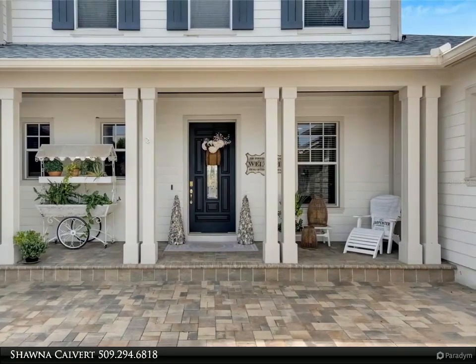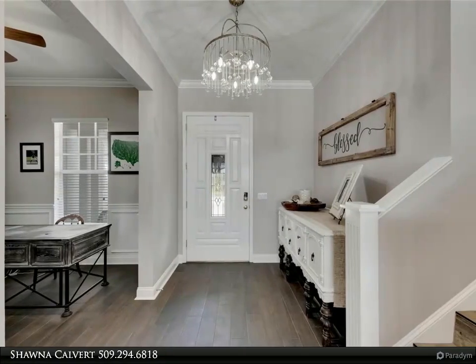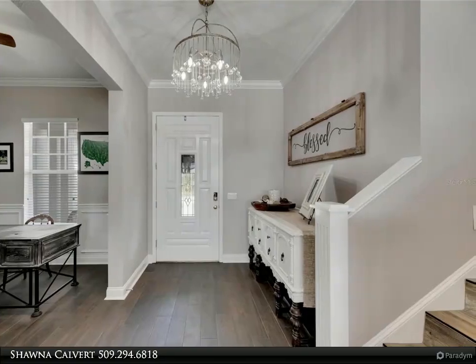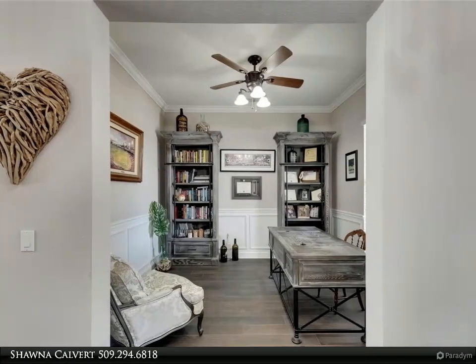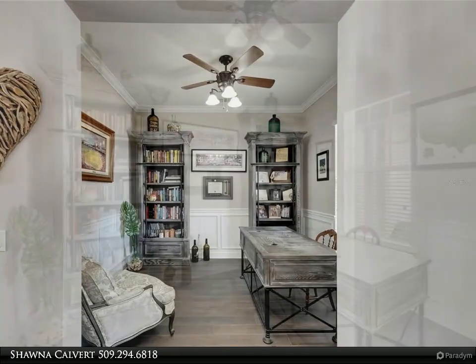The heart of the home is the chef's kitchen, featuring quartz countertops, premium gas appliances, custom cabinetry, an oversized farmhouse sink, custom range hood, and a large island. The kitchen flows into the family room, complete with coffered ceilings, an eating area, built-in entertainment, plantation-style shutters, and a gas fireplace.